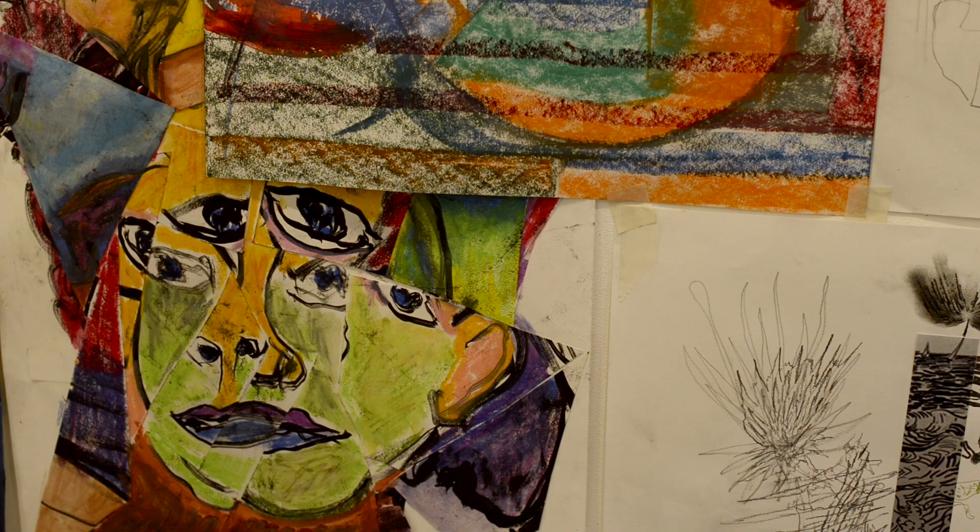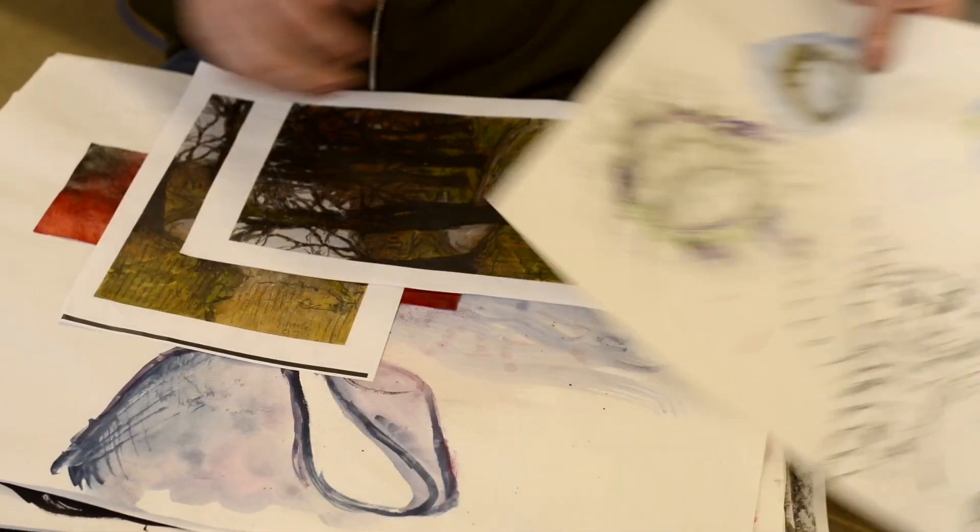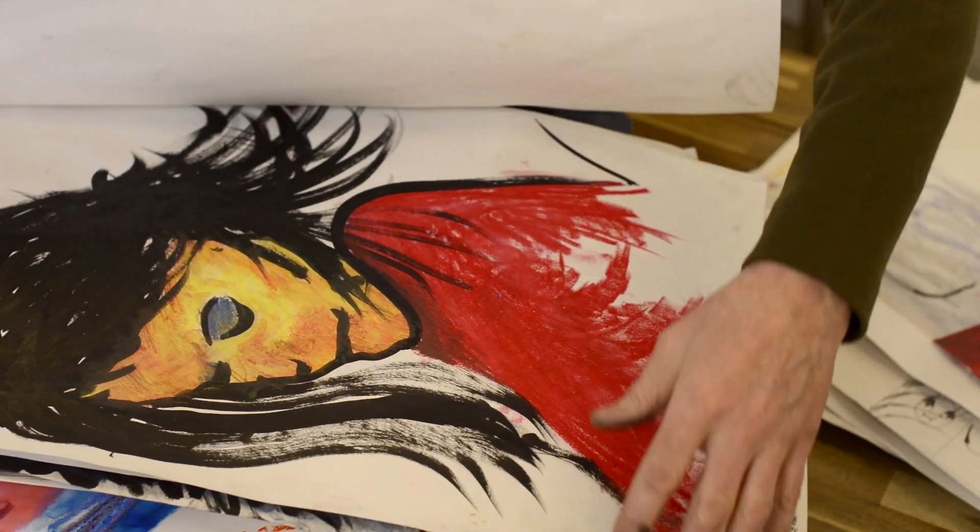They come and get their art materials out, we give them structured things to do, but basically they come along and have a good friendly creative time. The adult class is a little bit possibly more focused on certain artists or certain approaches.